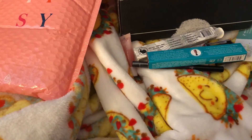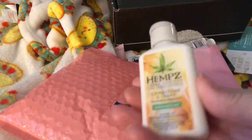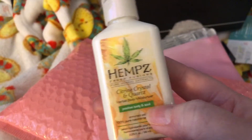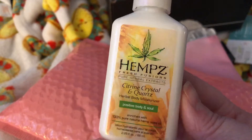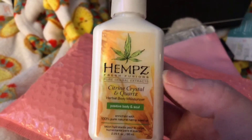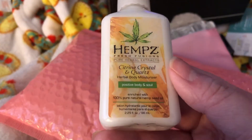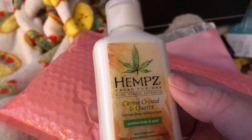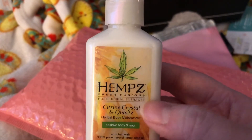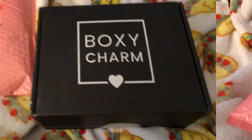That's everything that came in the bag, and then in the actual Ipsy bag there was one last product — our fifth product — which is Hemp's lotion, Citrine Crystal and Quartz, 'A Positive Body and Soul.' I did smell this and it smells good, though it's kind of different. I've used Hemp's lotion before — they sent me a sample and I went and bought a full bottle — but I don't prefer the Hemp's brand that much after using it for a while. It's more of a light lotion, just something you'd throw on your hands for a little light moisture.